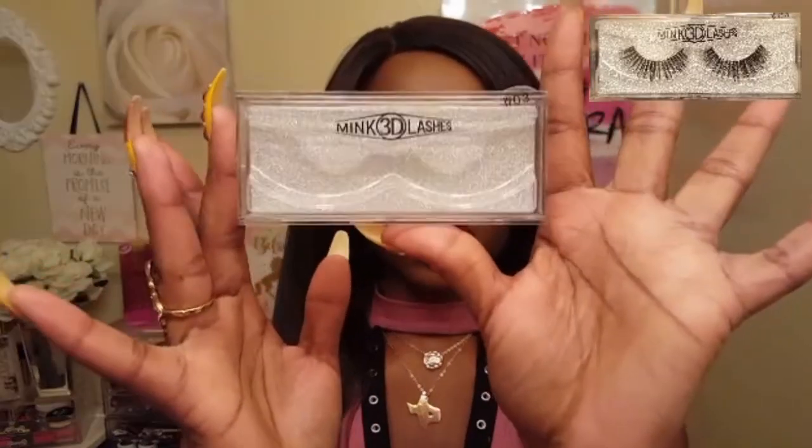I don't know what lip color I want to wear. Here's a close-up of what my makeup looks like. I really like these lashes — I will put a picture right here. They are the 3D Mink Lashes in style W03. Just nice, wispy, long lashes. Very pretty. I picked these up from the Beauty Supply Store for $3.